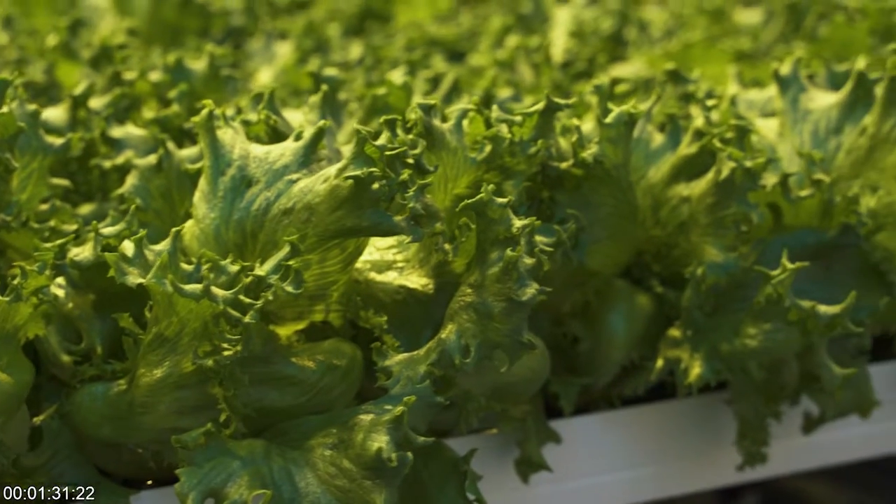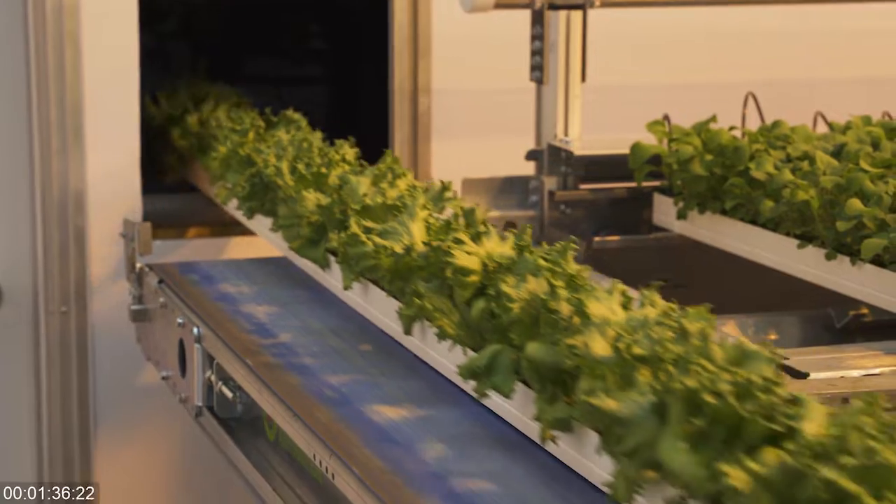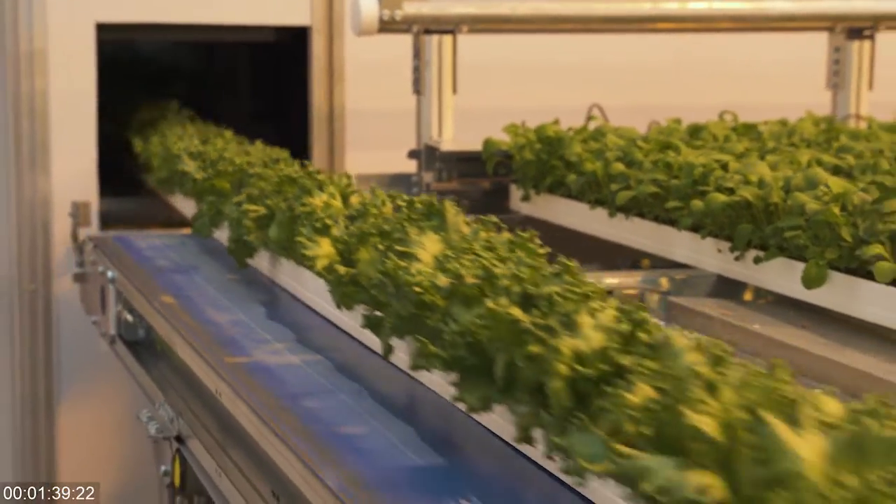The other advantage with controlled environment agriculture is, by recirculating the irrigation water, you're able to reduce the water consumption significantly — about 95% over field agriculture.